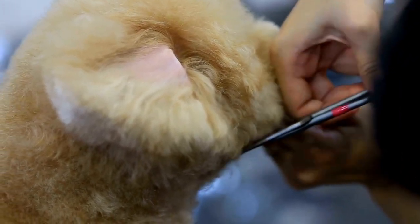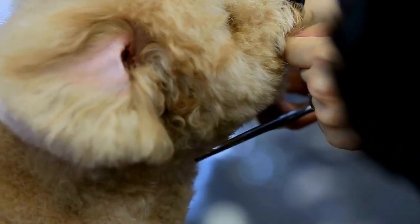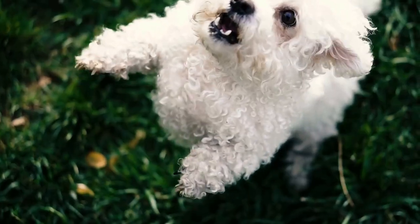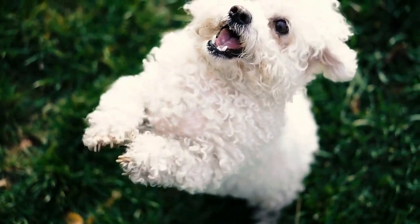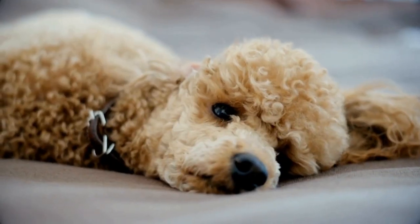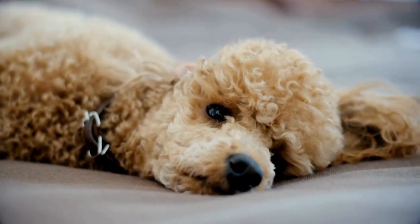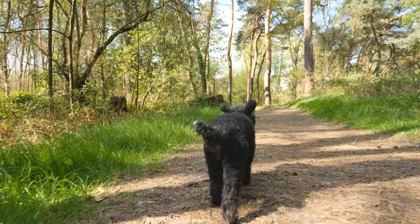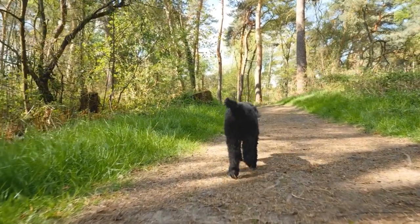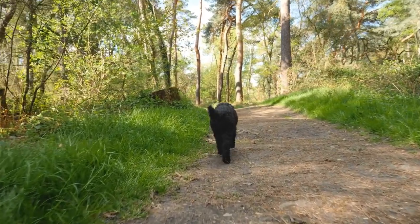Experiment with angles. To capture the best angles of poodles, it is essential to experiment with different camera angles. Try shooting from low angles to emphasize their majestic stature and highlight their elegant appearance. Alternatively, shooting from a higher angle can showcase their intelligence and playful nature. Don't be afraid to get down on the ground or climb up on a stool to find the perfect angle that truly captures the essence of these amazing dogs.